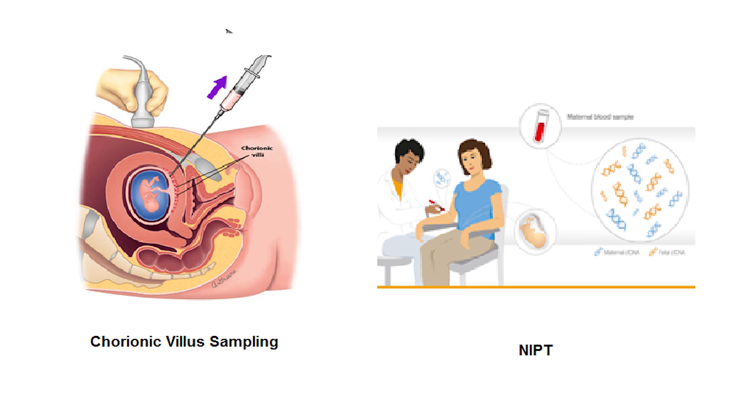CVS is 100% confirmatory for any chromosomal disorders in the baby. On the other hand, non-invasive prenatal testing (NIPT) involves taking approximately 20 ml of blood from the mother's arm and sending it abroad for analysis. NIPT analyzes baby cells in the mother's blood and is a high-quality screening test. With CVS there is a slight chance of miscarriage, whereas with NIPT there is no chance of miscarriage.